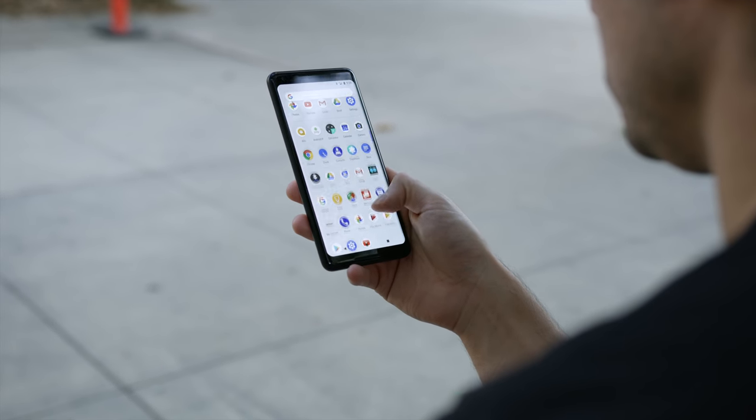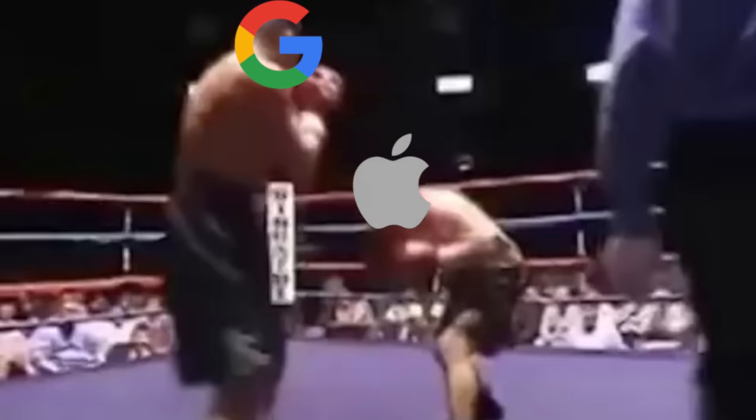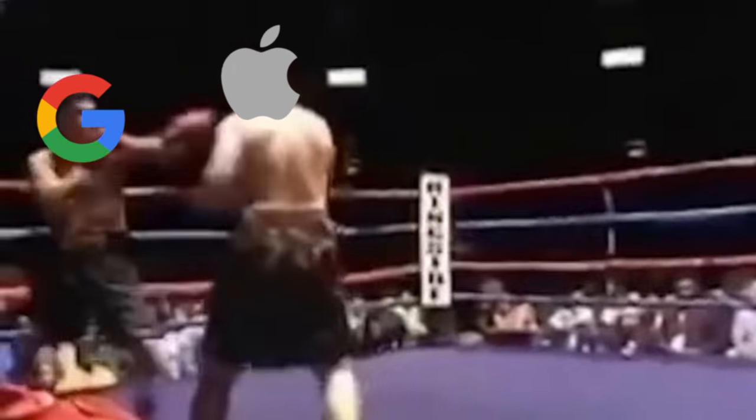Is that reason enough not to buy the Pixel 2 XL? I'm going to say no, because there are many enticing features with the Pixel 2 XL. It's just very disappointing because if there is ever a company you would root for to put Apple on notice and kick their ass, it is Google. This is a flagship phone with flagship pricing, and you would expect better from them.